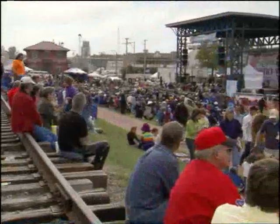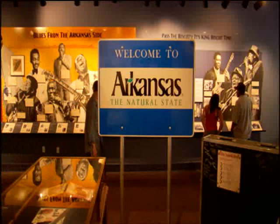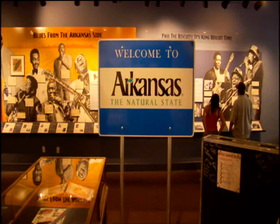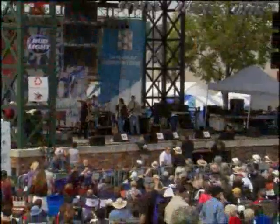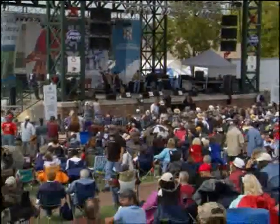That leads me to my next question, because that would define the music, the emotion, everything that goes along with this love-hate relationship. Absolutely. The music of the Arkansas Delta has had an incredible impact on American music, from Sonny Boy Williamson to Robert Lockwood to Sister Rosetta Tharpe and Johnny Cash. The music of the Arkansas Delta is the music of America — blues, jazz, everything you think about when you think about the American musical tradition — born out of that hardship and that love-hate relationship with the land right here in the Delta.